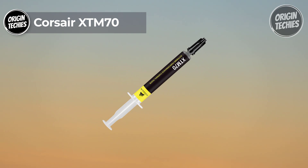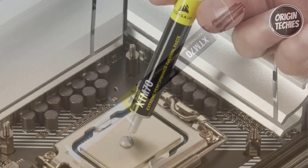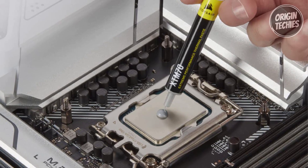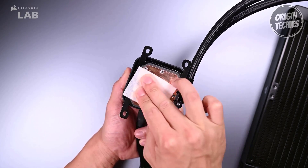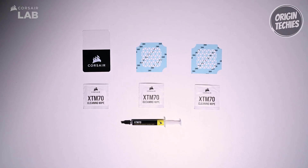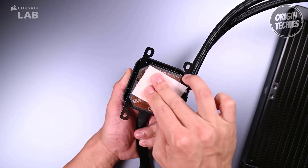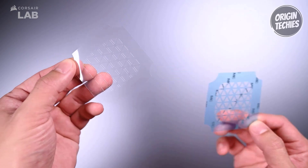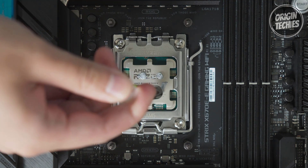Corsair XTM70. The Corsair XTM70 thermal paste, priced at $20, is a premium solution that keeps high-end CPUs, GPUs, and consoles cool by efficiently transferring heat between the processor and the cold plate. Its standout feature is its low viscosity, ensuring the paste spreads evenly and cleanly. This property, combined with the included applicator kit, makes the application process straightforward and effective, helping achieve peak thermal transfer on Intel and AMD CPUs or AIO cold plates. One of the key advantages of the XTM70 is its suitability for high-performance processors with a thermal design power of up to 250 watts and higher.